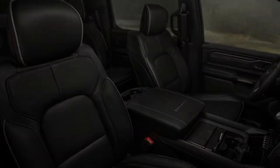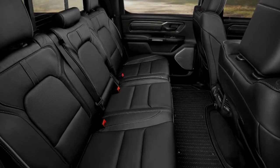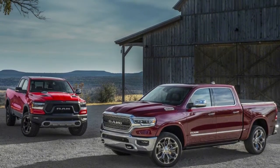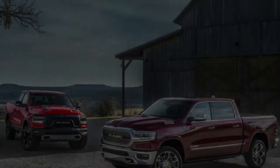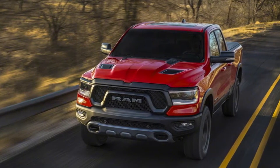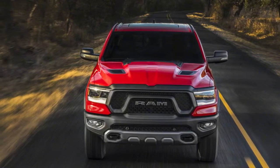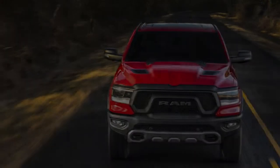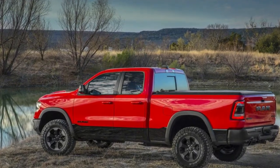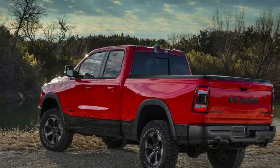Like any modern vehicle, the 2019 Ram 1500 is available with a wide variety of active safety equipment. The list includes adaptive cruise control, adaptive front headlights, advanced brake assist, blind-spot monitoring, forward collision warning, and lane departure warning. Ram says there are 100 standard or optional safety and security features available on the truck.